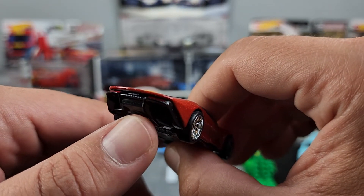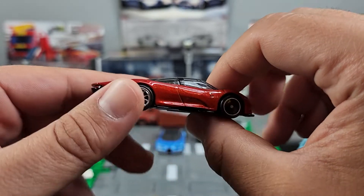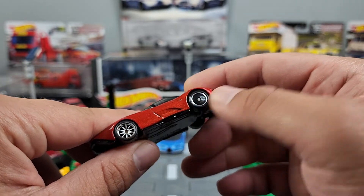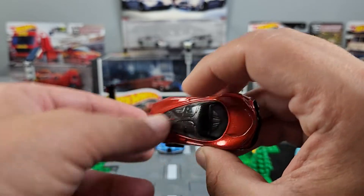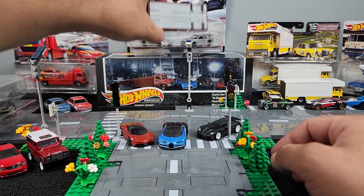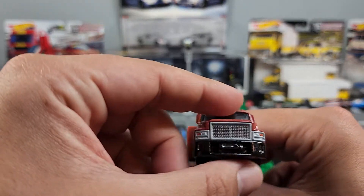A little McLaren on the back right there. I love these little aero rims — that's a nice little touch. This little set, love it. It's an awesome set. Really happy to display that on the shelf.